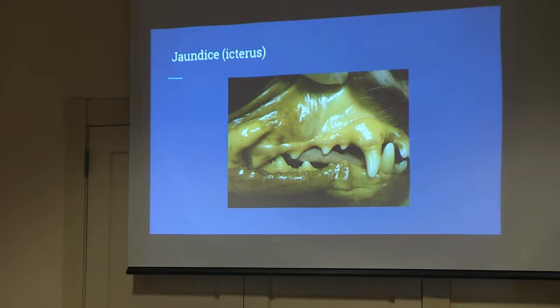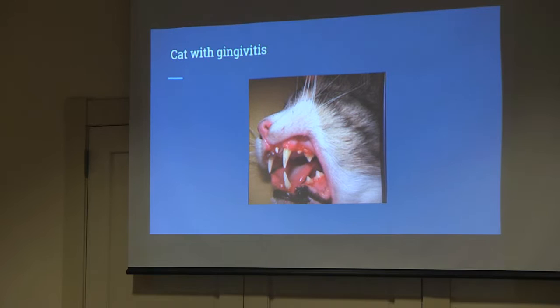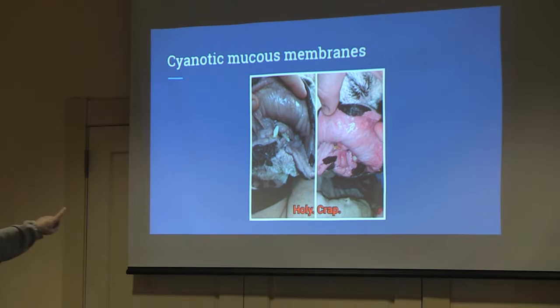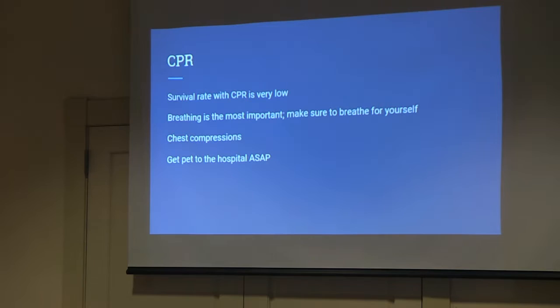Yellow gums usually mean liver disease. Most of the time they won't get that yellow, but if you look at the eyes or the insides of the ears you may see it. This cat has red gums — that's not an emergency, it just means dental issues. But if the tongue looks blue or gray, they need to go to the vet on an emergency basis. That means they are not oxygenating — the blood is not getting around and giving oxygen to the cells.